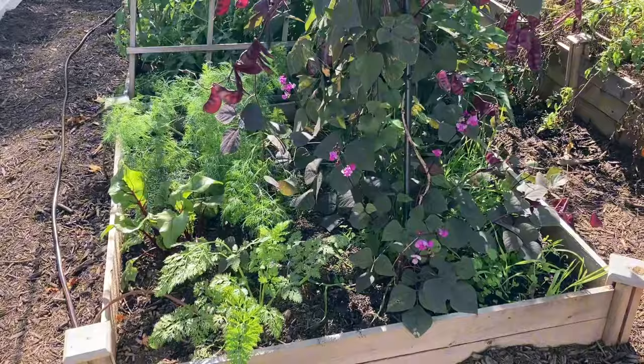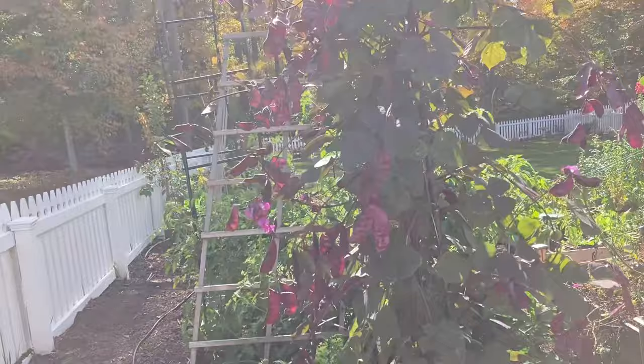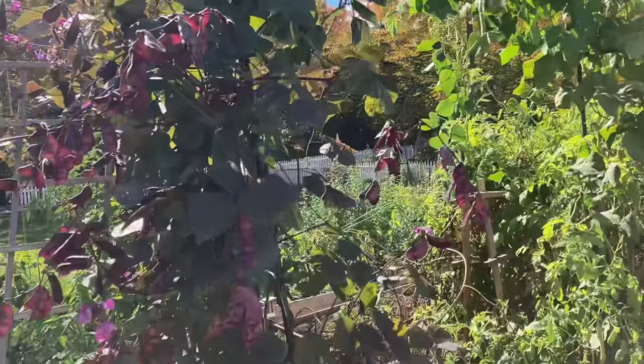We're gonna start here in my first raised bed and this is the Ruby Moon Hyacinth bean, which if you follow me you've seen many times. Just beautiful and this archway looks exactly as how I imagined it when I put these here in the spring. It's like walking through a beautiful gateway.